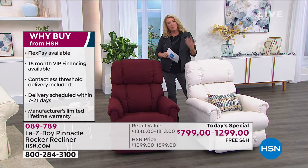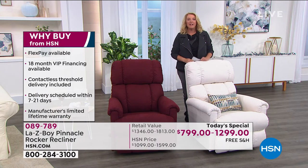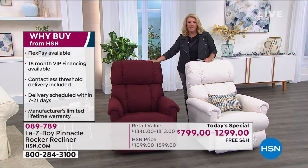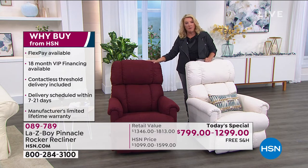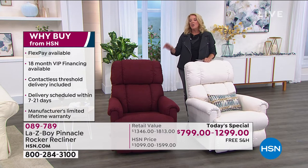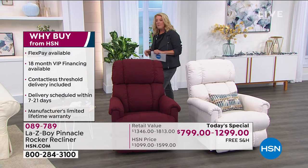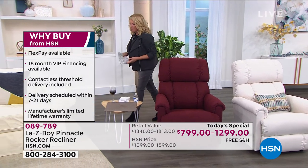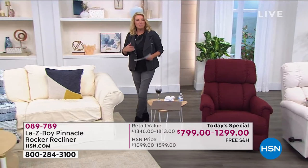Maybe because you spend so much time at home right now, we're all focusing on how we can make home the most important, wonderful place in our lives. Because it is — or should be — especially since we're spending more time than ever at home. Treat yourself to this. It is a treat. With five months to pay it off or 18 months using your HSN card, you can invest now, pay it off later, and literally be using this for years to come — comfortable, relaxed, and stress-free.